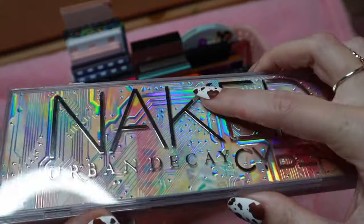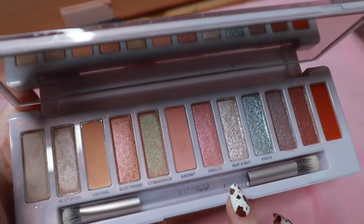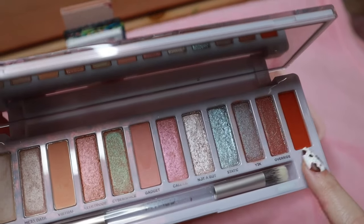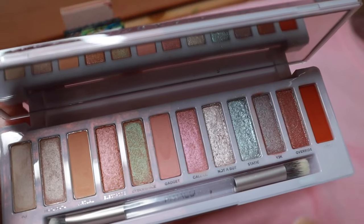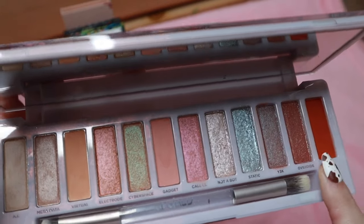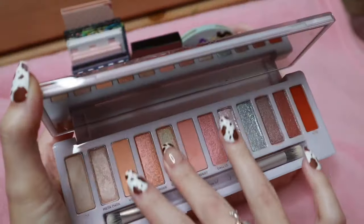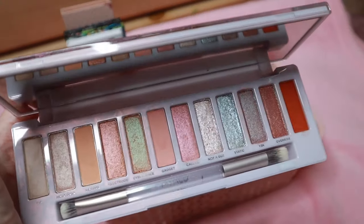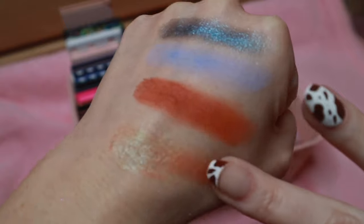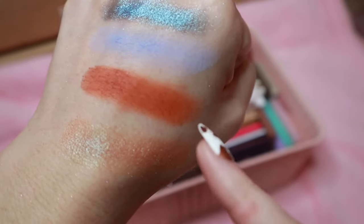Then the Urban Decay Naked Cyber palette. I believe this was another hit or miss one, but for me I really like it because it's so soft. The only thing — I wish instead of this orange matte they had done more of a cool-tone brown or taupe shade instead. That shade just stands out to me in this palette. I just never really liked that shade in here — I feel like they should have put a taupe or a brown instead. That's just personal preference.